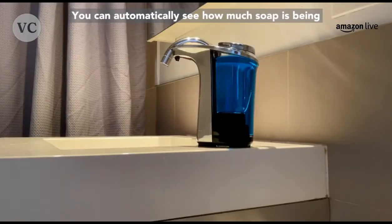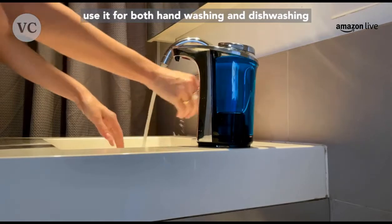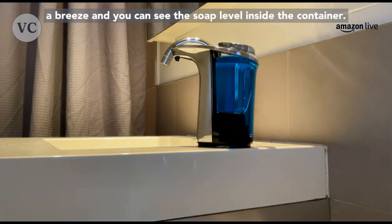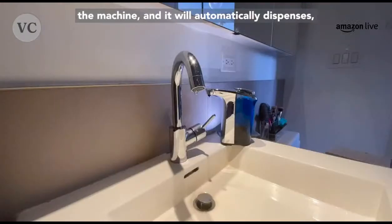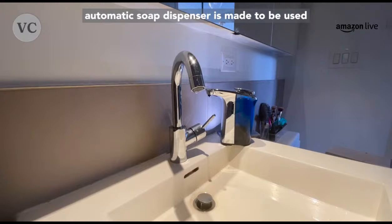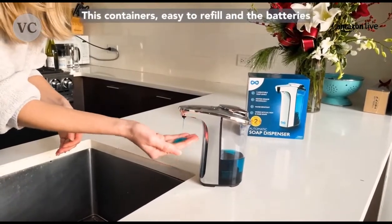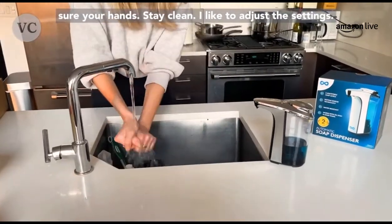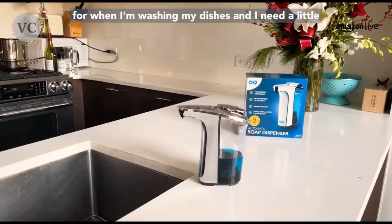Here's one of my favorites on Amazon — the Everlasting Comfort Automatic Soap Dispenser, one of the most popular automatic soap dispensers on Amazon. This modern design looks sleek in any space and can be used for dishwashing soap as well as hand sanitizer. With its sleek see-through container, you can automatically see how much soap is being used. It's affordable, easy to install, and you can use it for both hand washing and dishwashing with five levels of pour. Just wave your hand underneath and it dispenses the perfect amount every single time.